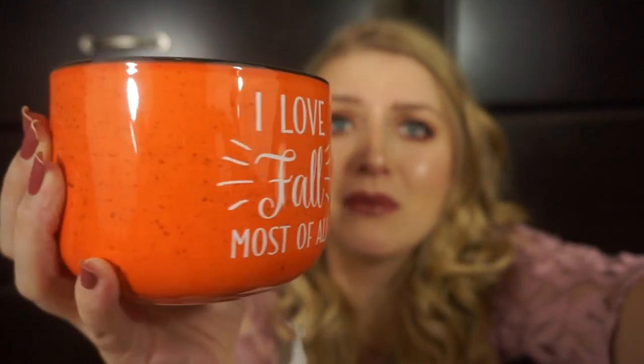I also got my very first Rae Dunn mug. If you saw my shop with me, you already saw this. It says 'Fall, Y'all' — it's one of their travel mugs, stainless steel, 24 hours cool and 12 hours hot. I've been wanting to try Rae Dunn for a while. I don't have room to be a collector, but I thought it'd be nice to have one little mug. I think the handwriting and the simplicity of it is really cute. And then from Hobby Lobby I also got this mug that says 'I Love Fall Most of All.' It's a bright orange speckled mug — so, so cute.